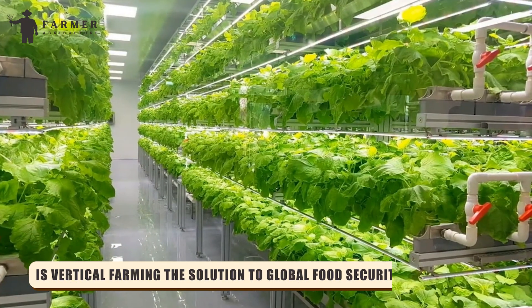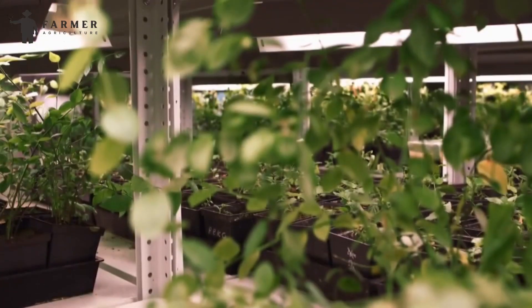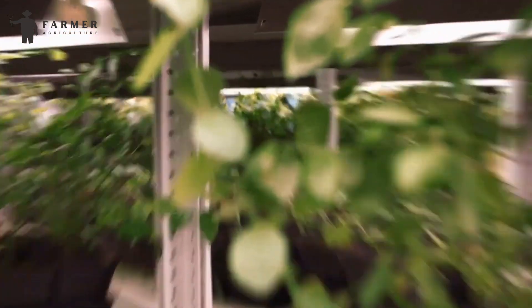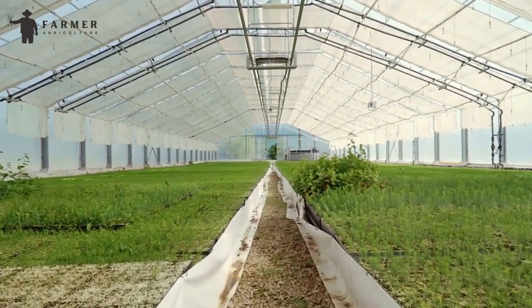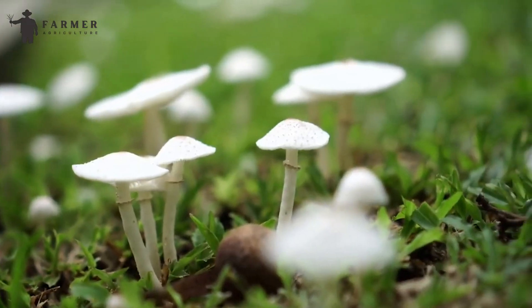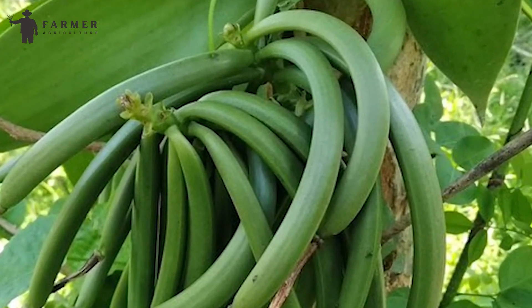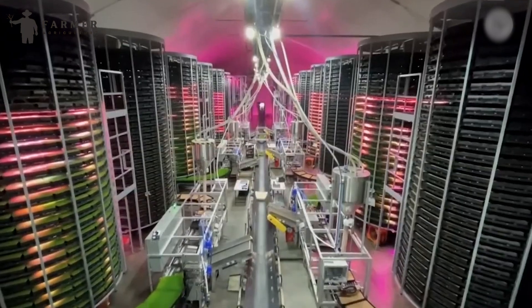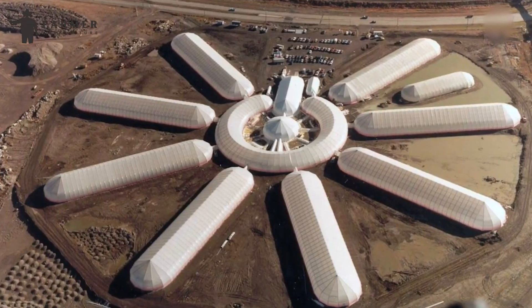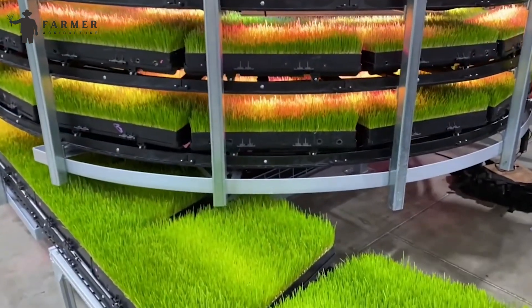Is vertical farming the solution to global food security? Vertical farming presents a promising approach to address several challenges in agriculture today, yet it cannot entirely replace traditional methods. Certain crops may not thrive in vertical setups, necessitating a continued reliance on diverse cultivation techniques. Nevertheless, vertical farms offer significant potential to contribute to global food security. By enabling cultivation in regions with limited arable land, they facilitate the production of fresh, nutritious food. Moreover, controlled environment agriculture systems mitigate concerns related to climate change by providing optimal growing conditions regardless of external factors. Additionally, vertical farming's efficiency and space utilization enables increased food production to sustain a growing population.